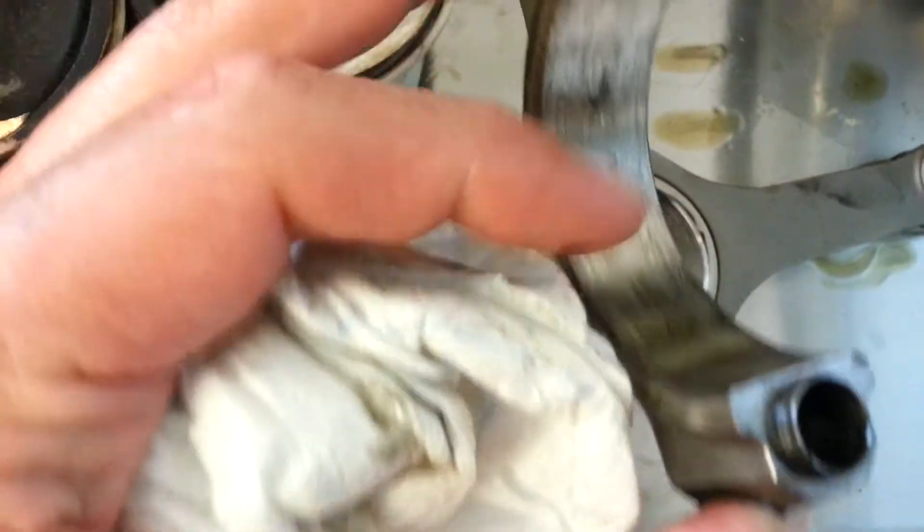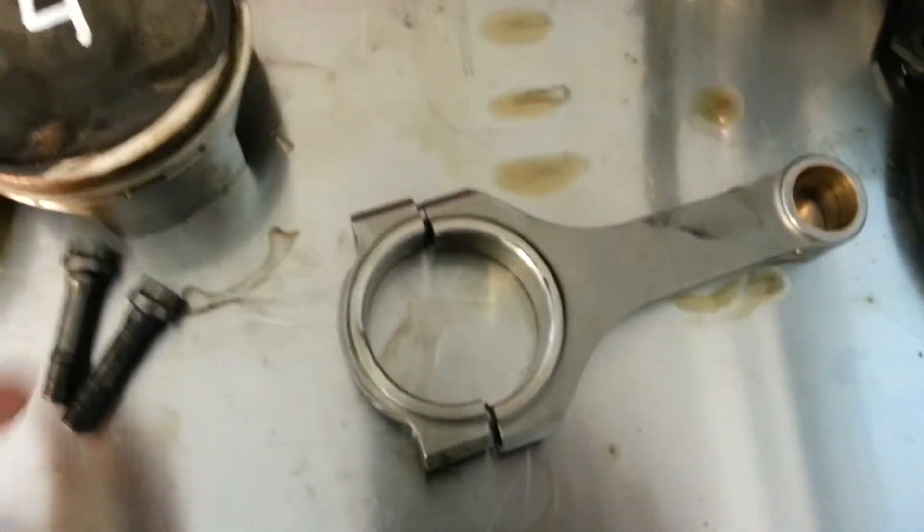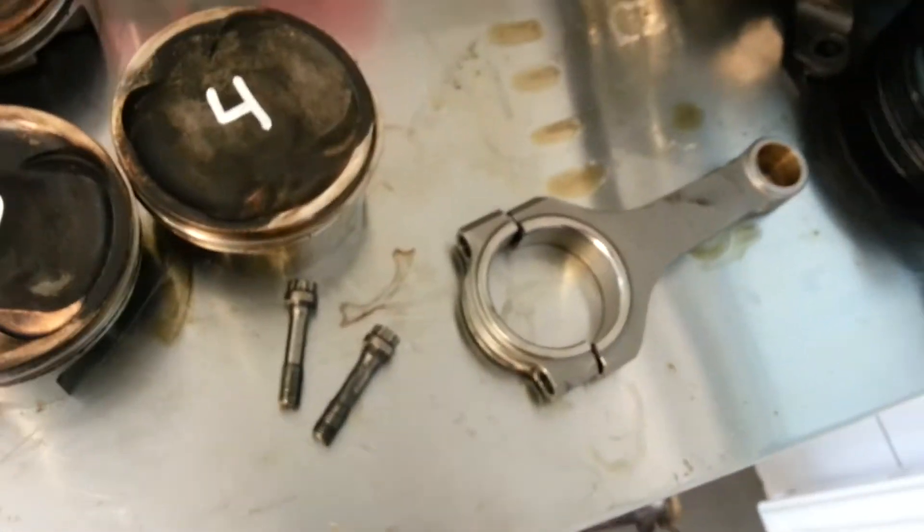The rods look okay. This is the one that was knocking a bit - might have to clean this up a bit and check the spec - but I will measure that, so I might not even need new rods, which is good.